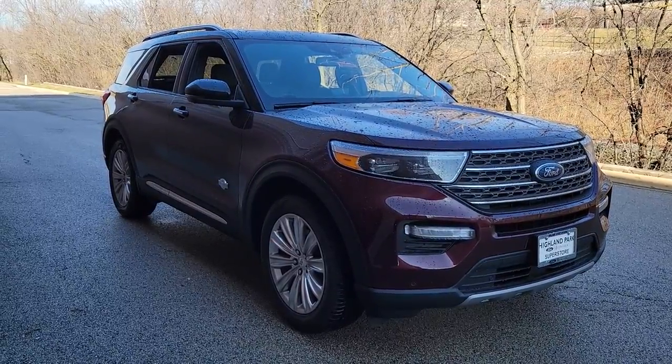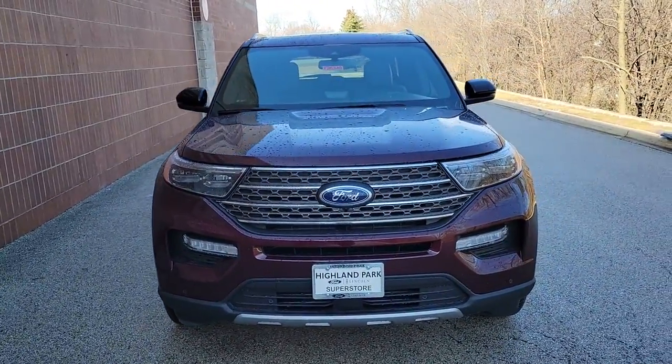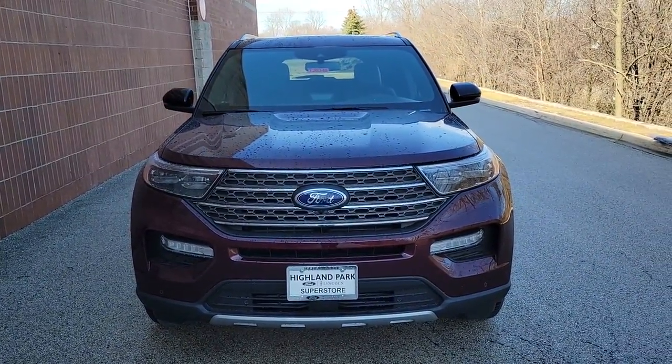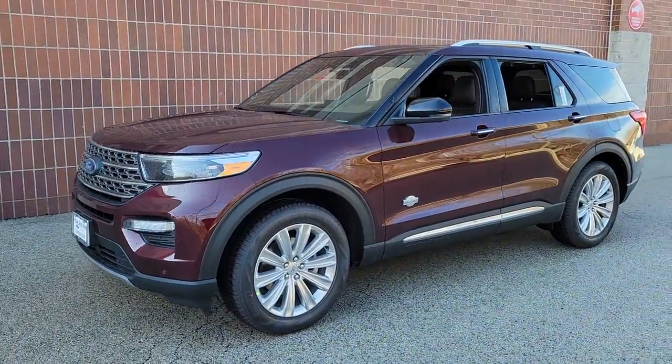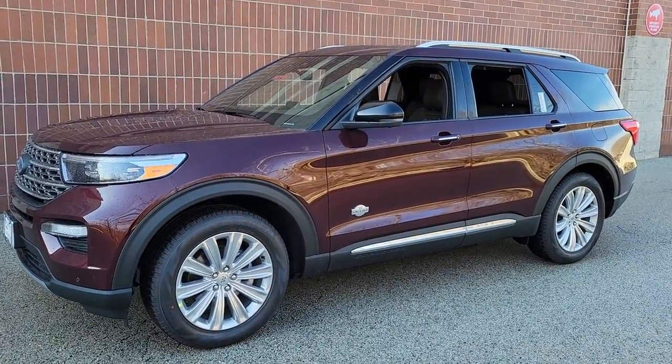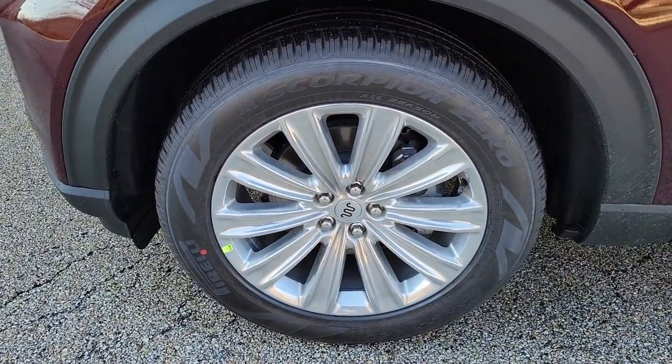Enjoy the view of this 2022 Ford Explorer. Take on every project with confidence in this spacious, versatile Explorer. This handsome mid-size SUV offers a solid, comfortable ride and options that let you customize capabilities such as towing and intelligent all-wheel drive.